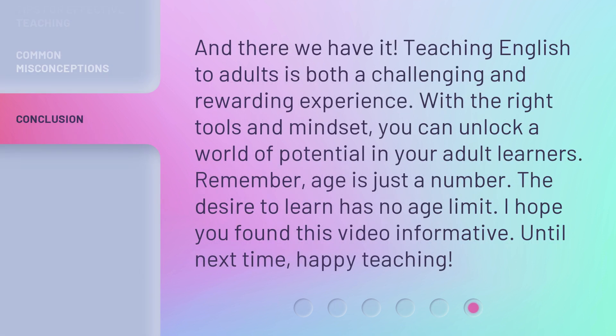And there we have it. Teaching English to adults is both a challenging and rewarding experience. With the right tools and mindset, you can unlock a world of potential in your adult learners. Remember, age is just a number — the desire to learn has no age limit. I hope you found this video informative. Until next time, happy teaching.